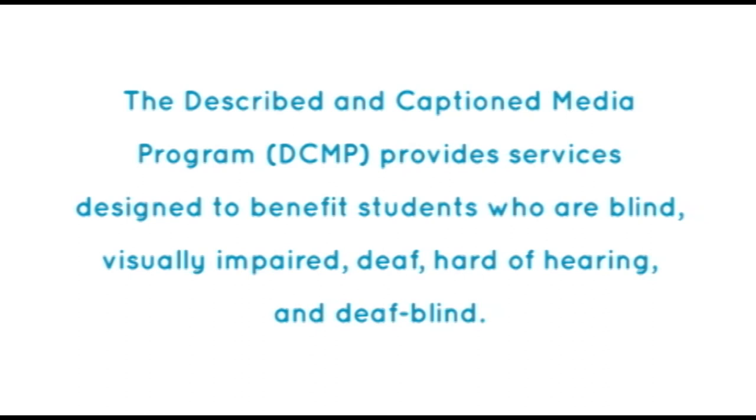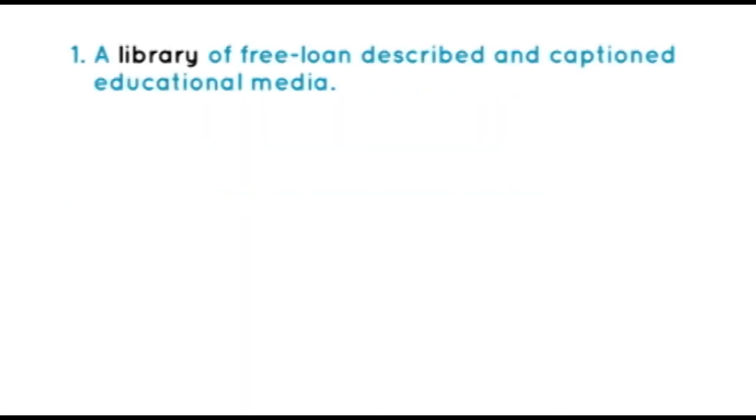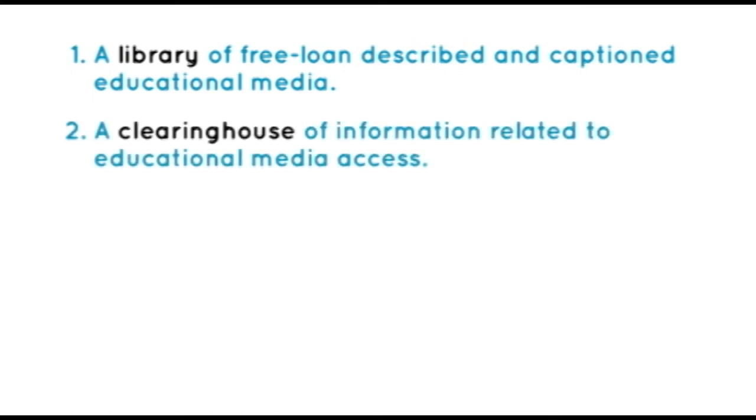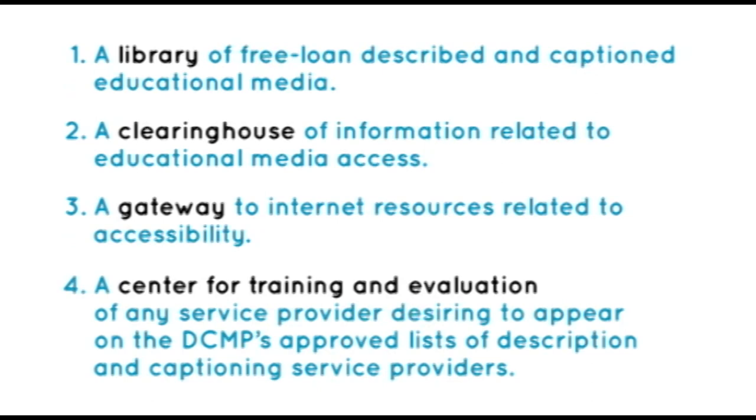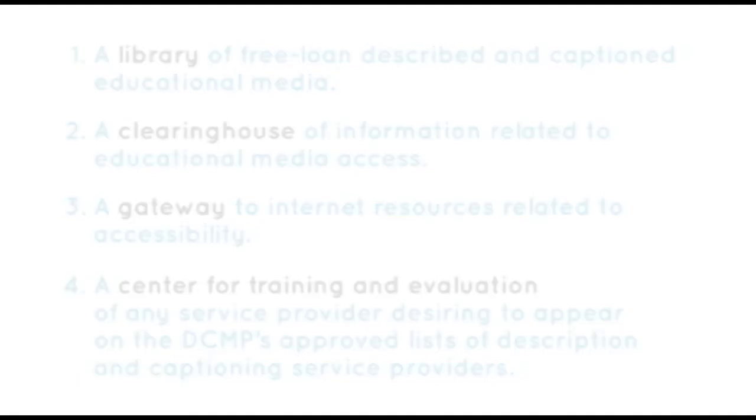The Described and Captioned Media Program provides services designed to benefit students who are blind, visually impaired, deaf, hard of hearing, and deaf-blind. These services include a library of free loan described and captioned educational media, a clearinghouse of information related to educational media access, a gateway to Internet resources related to accessibility, and a center for training and evaluation of any service provider desiring to appear on the DCMP's approved lists of description and captioning service providers. There are no user registration or service fees. Visit the DCMP at DCMP.org.